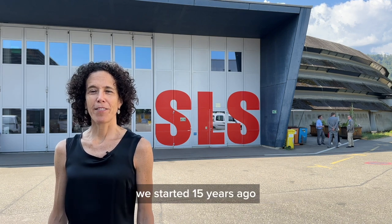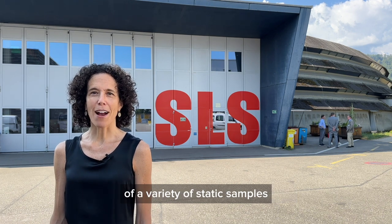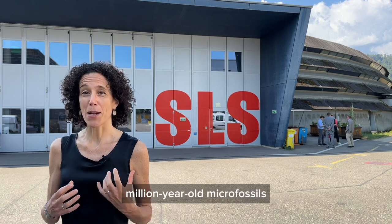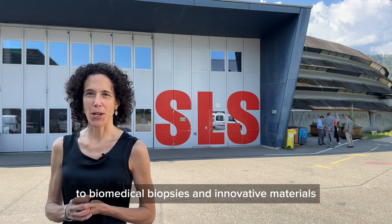We started 15 years ago by studying the internal microstructure of a variety of static samples, ranging from delicate and rare million-year-old microfossils to biomedical biopsies and innovative materials.